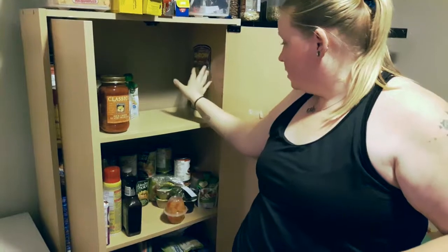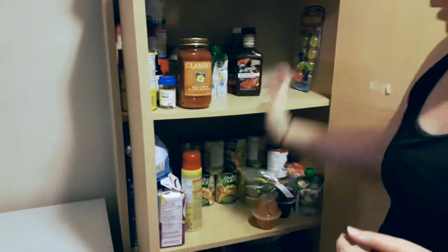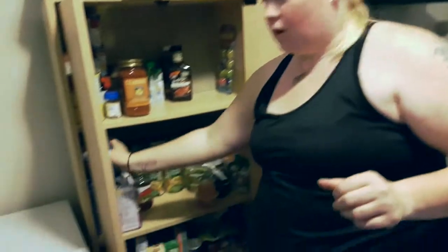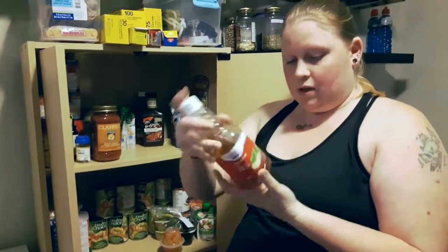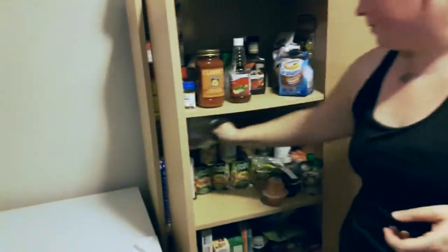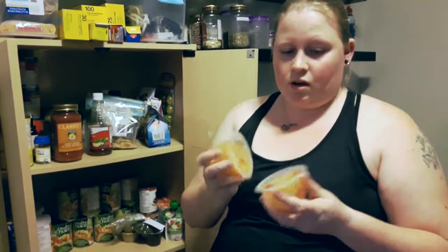Some soy sauce. We have some barbecue sauce, which is processed, so that's a no-go. Ham — I'm going to use it anyway because it's so helpful. More goldfish. Apple cider vinegar — this is the one without the mother, so it's not for ingestion; I'm using it for fruit flies. Banana chips are my son's. Fruit cups — no, too processed.